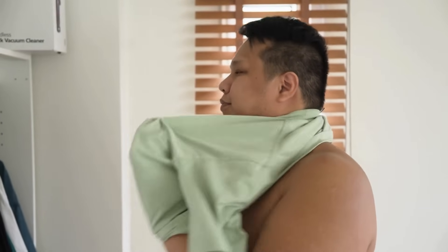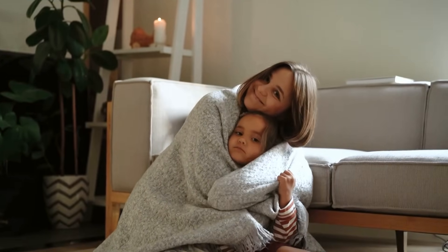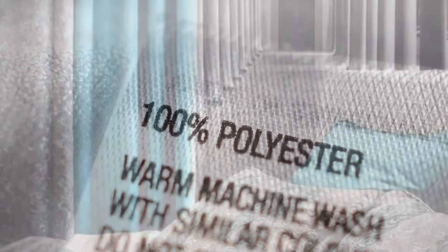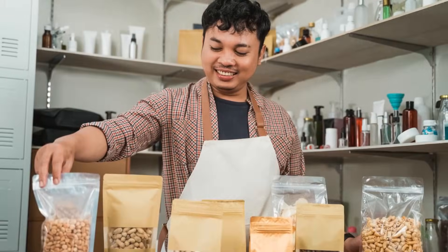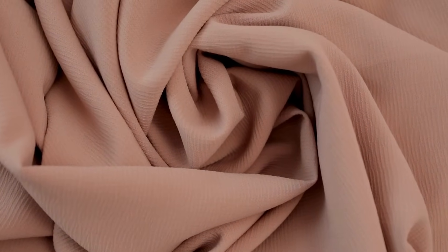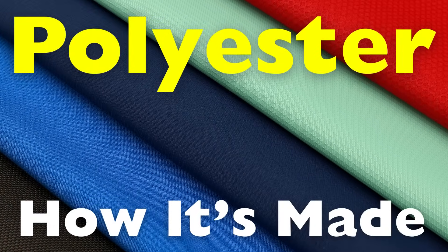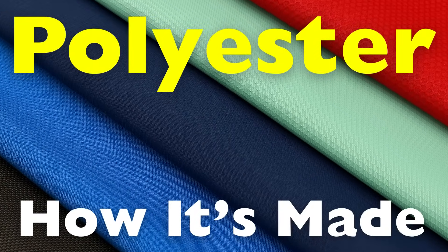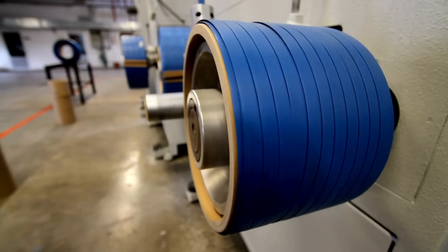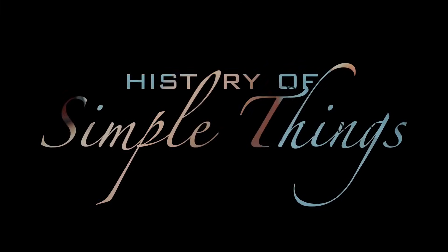Have you ever worn a shirt, zipped up a jacket, or snuggled under a blanket and noticed the word polyester on the label? It's everywhere — in our clothes, our home furnishings, even in some types of packaging. But have you ever stopped to wonder how this versatile synthetic material is actually made? Today we're taking a deep dive into the fascinating world of polyester, right here on History of Simple Things.